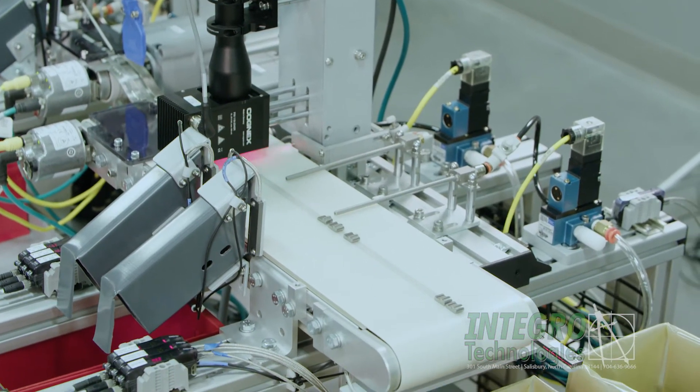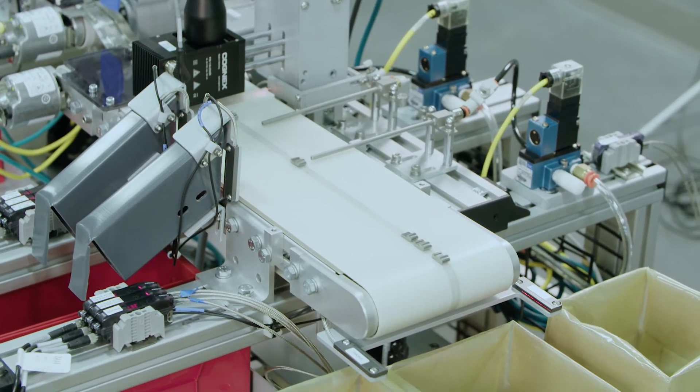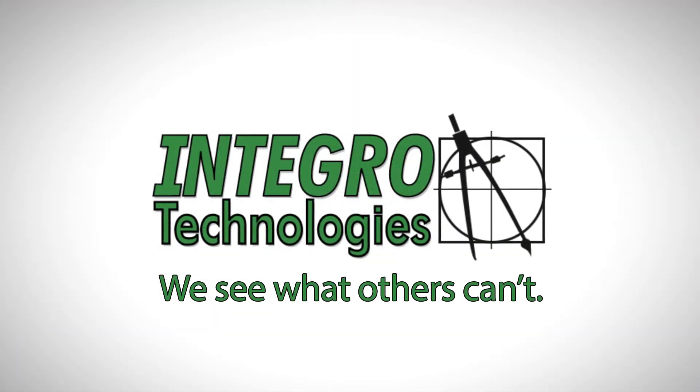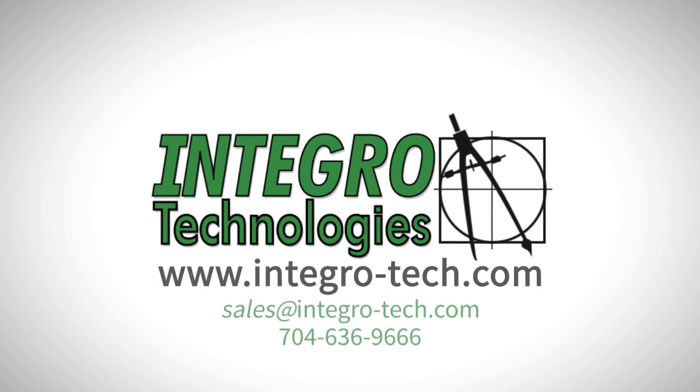Passing product then moves to a packaging conveyor that holds up to 30 minutes worth of finished product. Learn more by visiting www.integrotech.com.